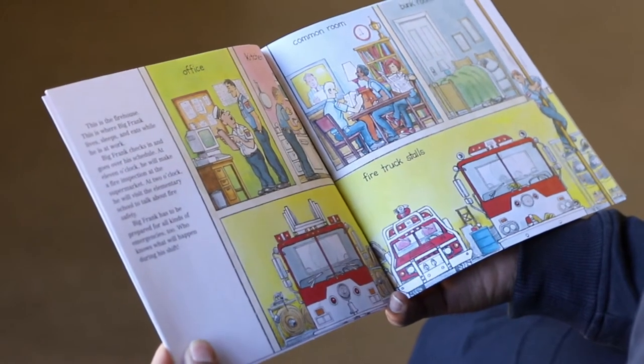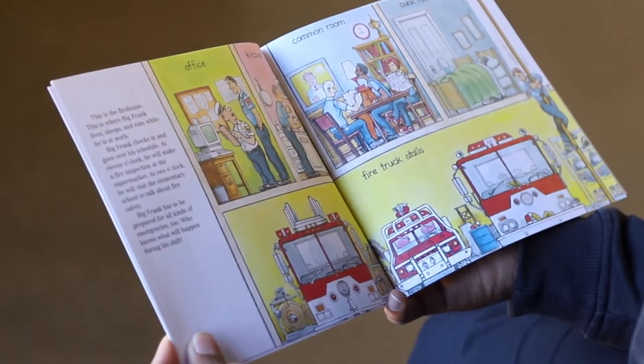This is the firehouse. This is where Big Frank lives, sleeps, and eats while he's at work.